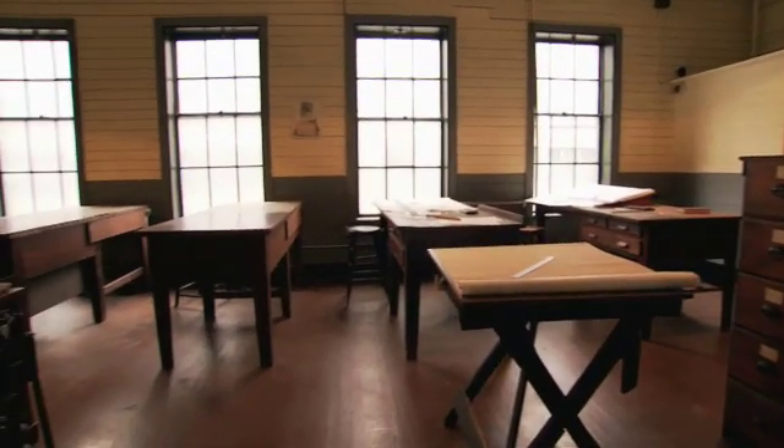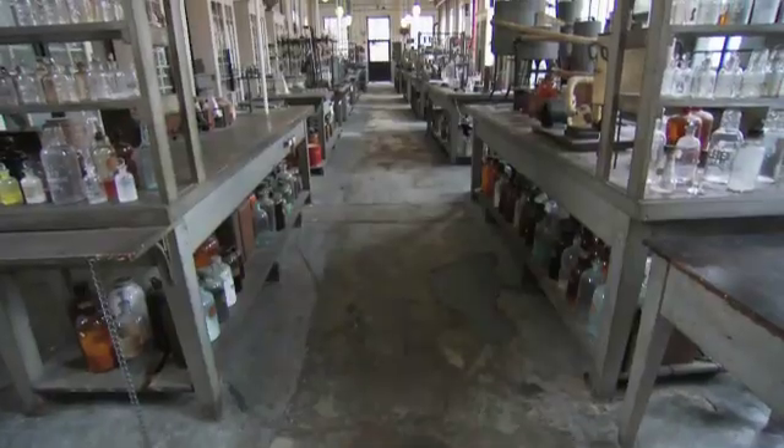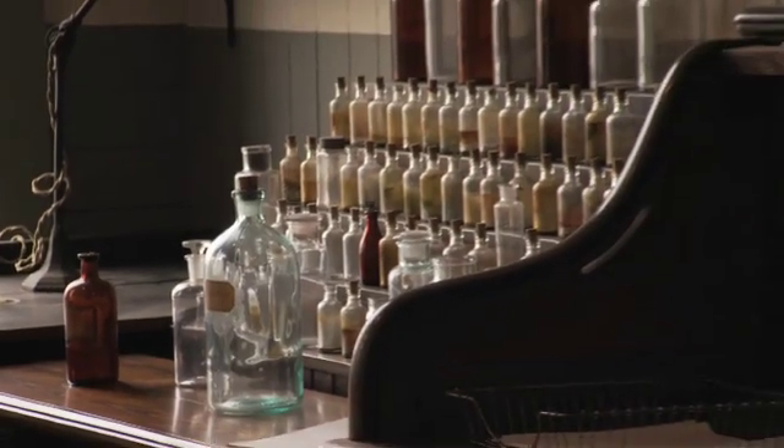The laboratory that survives today gives you a clear idea of how Edison conceives of the R&D process. You get a sense of what he thought was important for being a successful innovator.